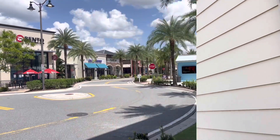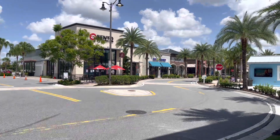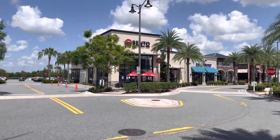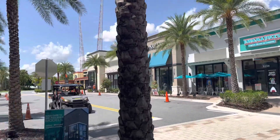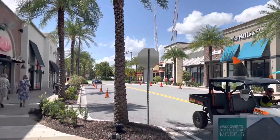Moving on, there's a place over here called Bento Asian Kitchen and Sushi — interesting. Over here you have Bahama Bucks Original Shaved Ice Company. There's also a nail place, a Verizon Wireless, and something else down there I can't quite see.